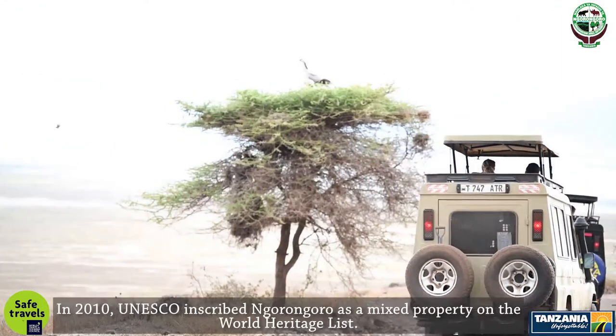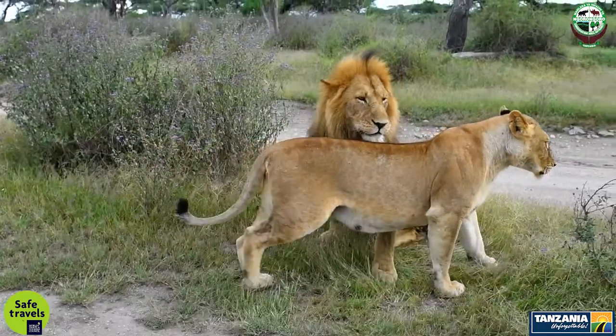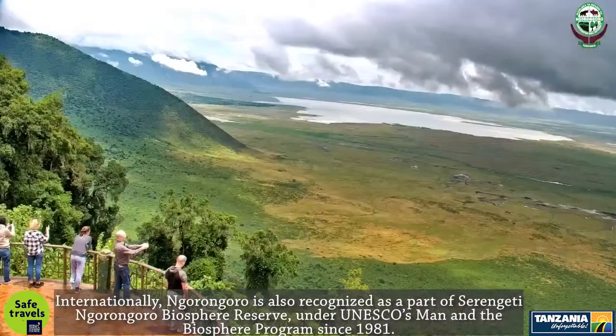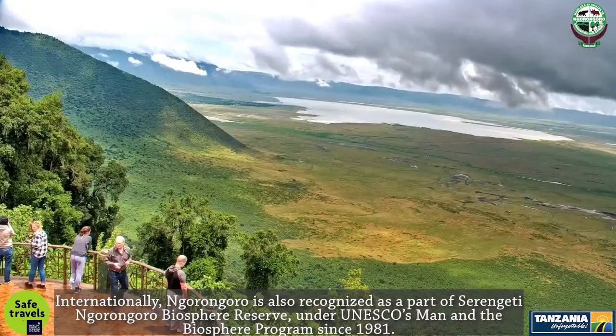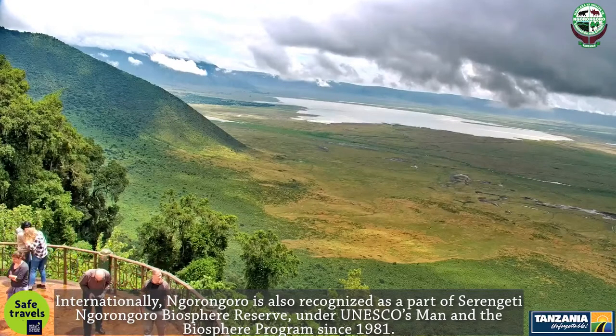In 2010, UNESCO inscribed Ngorongoro as a mixed property on the World Heritage List. Internationally, Ngorongoro is also recognized as a part of the Serengeti-Ngorongoro Biosphere Reserve, under UNESCO's Man and the Biosphere Program since 1981.